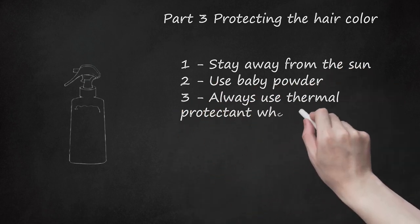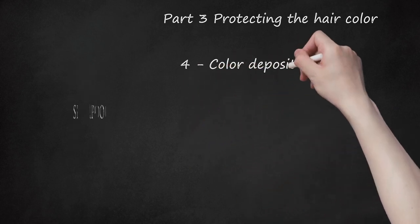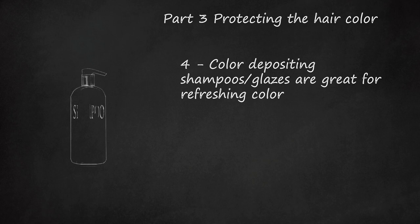Always use thermal protectant when blow drying, straightening, or curling your hair. Color depositing shampoos and glazes are great for refreshing color between colorings. For bright, unnatural reds, brands such as Manic Panic are good to stain the hair and keep it bright.